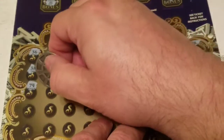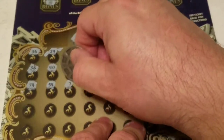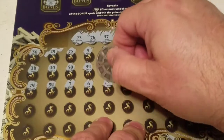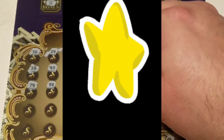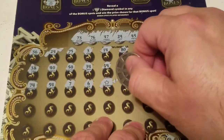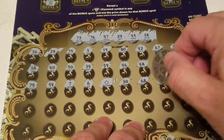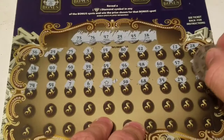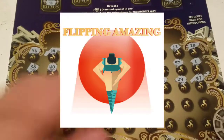74 — one off the 73. 54, 7, 6 — Baker Mayfield. Oh, we have a star symbol! All right, we got an auto-win on there. So we have two wins now. 30, 68, 39, 29, 40 — three wins now. 47 — all right!